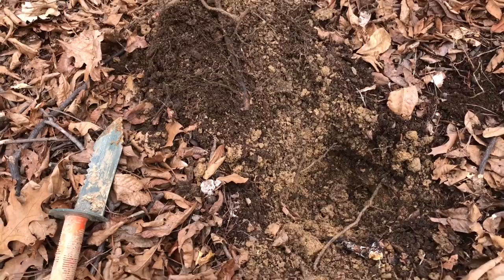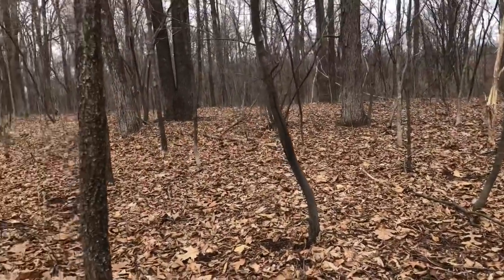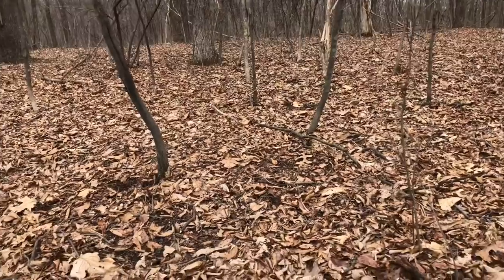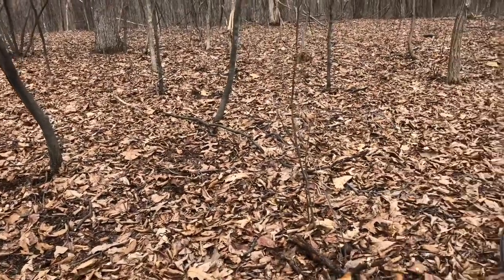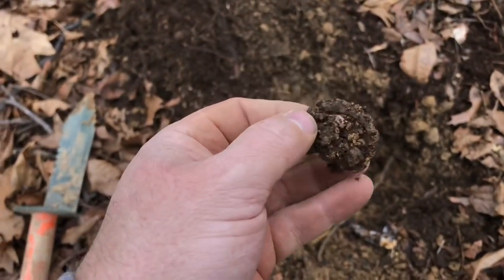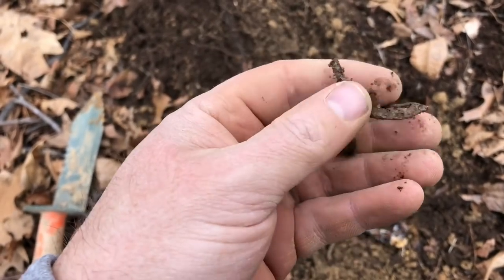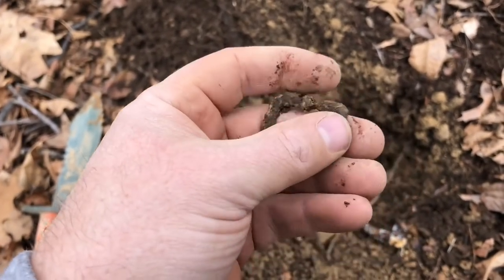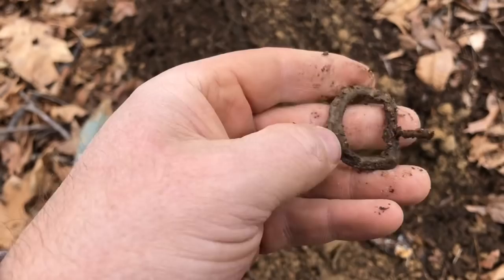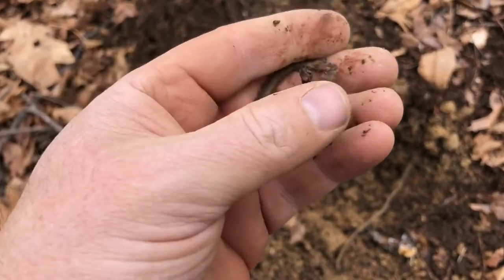Just got a real iffy signal. These woods really aren't full of trash — there's some shotgun shells and some cans every so often but not much — so we're really just focusing on digging every signal. Glad I did, because even though this was a really funky signal, I got a little buckle. I don't know how old it is but pretty cool. It's a little better than a horseshoe anyway.